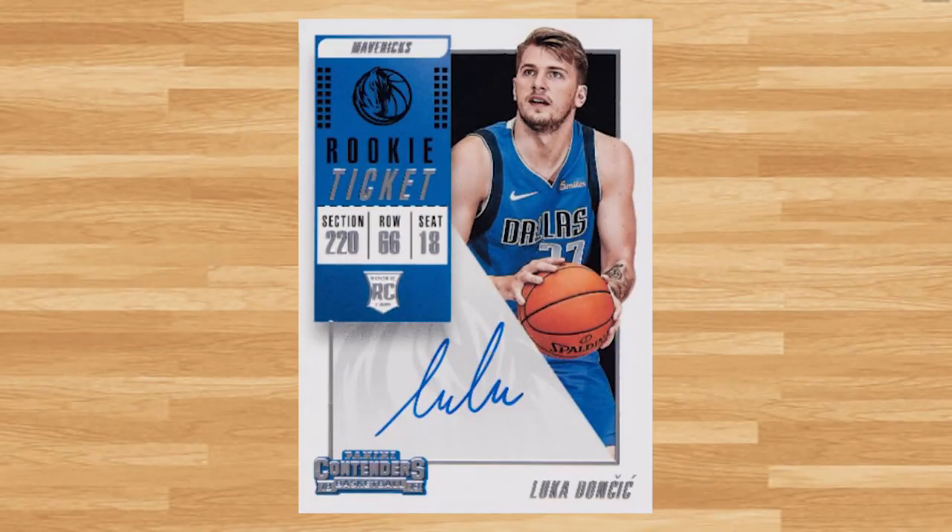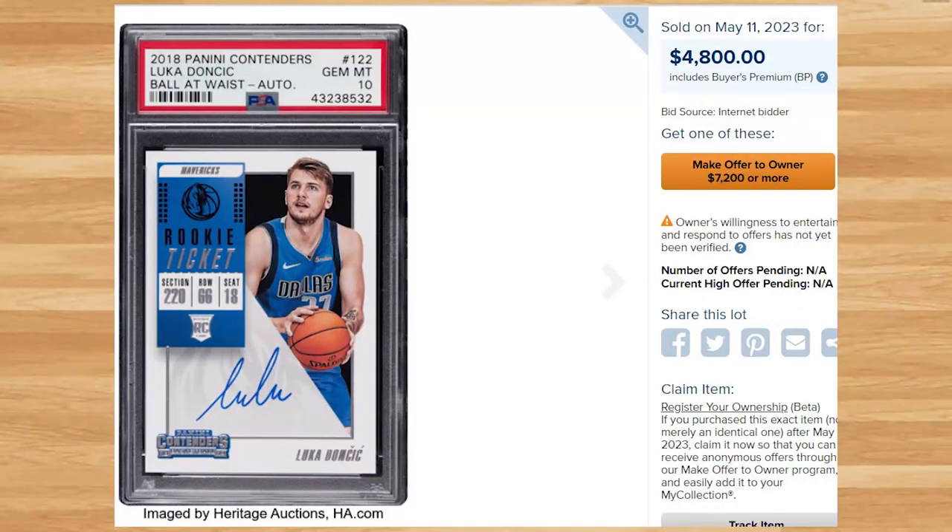Up next at number 22 is this 2018 Panini Contenders Luka rookie ticket autograph card number 122. This was a PSA 10 and it also sold for $4,800. There were so many different variations and parallels of this card — I put about as much effort into research for this card as Luka puts into playing defense.